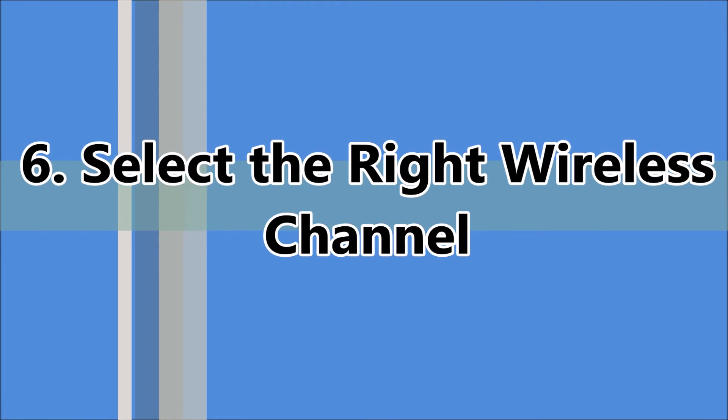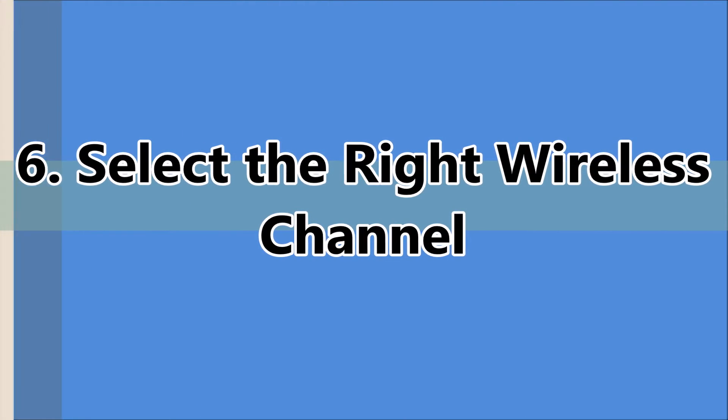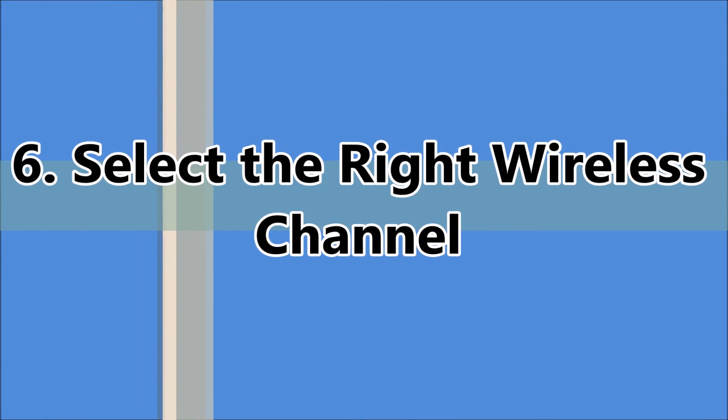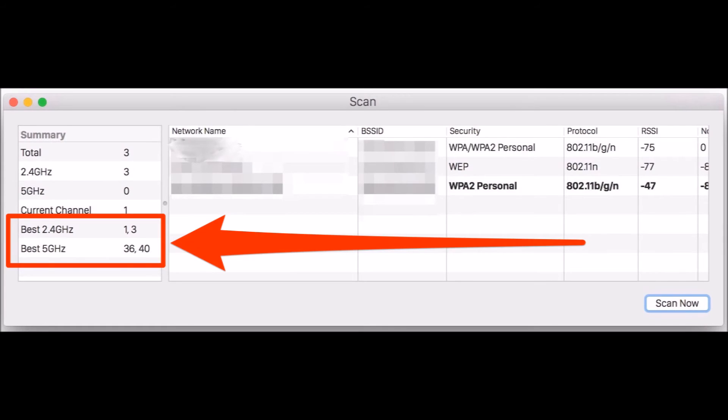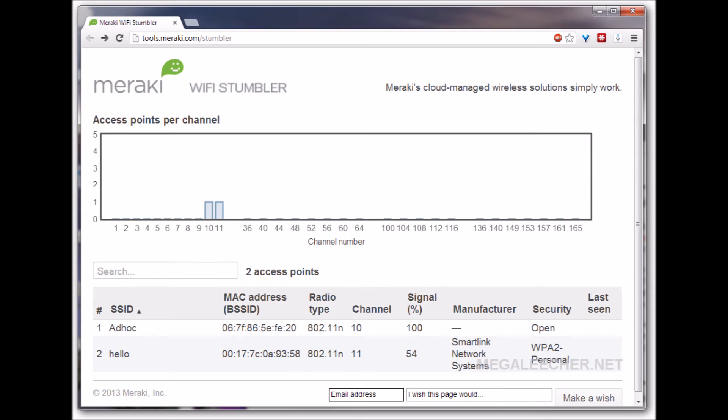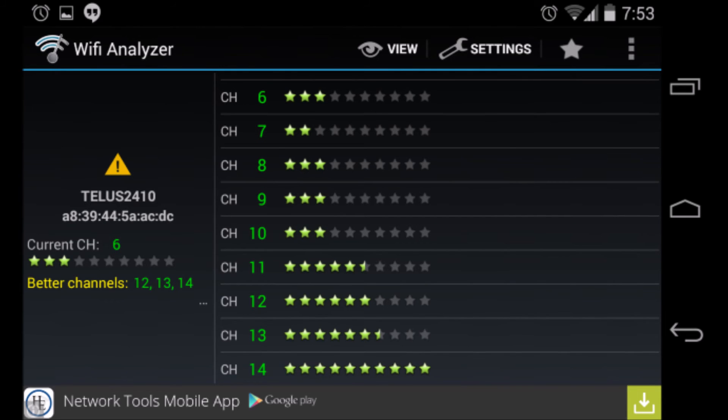The sixth method is to select the right wireless channel. If your neighbor is using a Wi-Fi network, their router may be interfering with yours. Just like radios and televisions, wireless routers can operate on a number of different channels. If you and your neighbor are using the same channel, it will cause the signal to degrade, so switch between channels and find the best one for you. There are many web tools to find the right channel for your location, such as Wi-Fi Stumbler and Wi-Fi Analyzer.